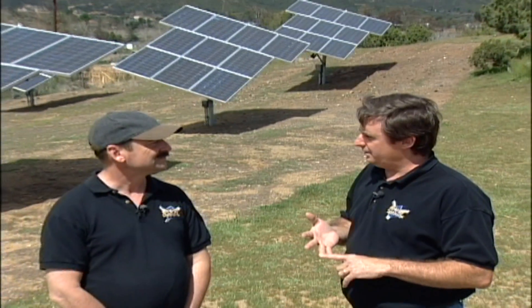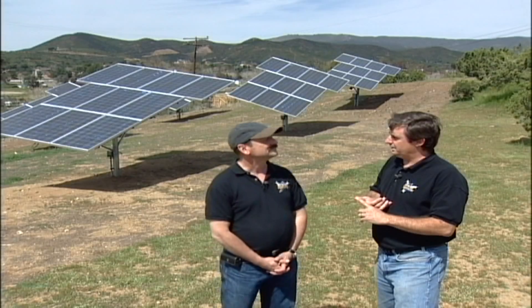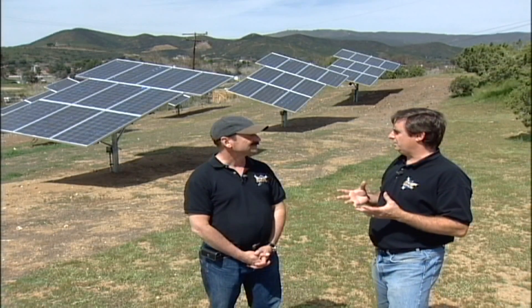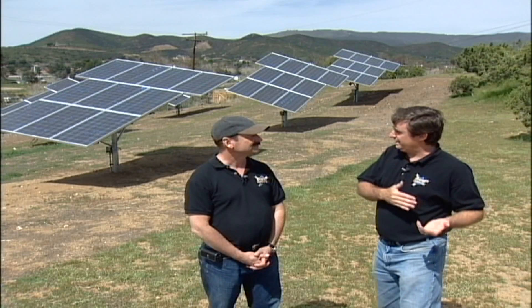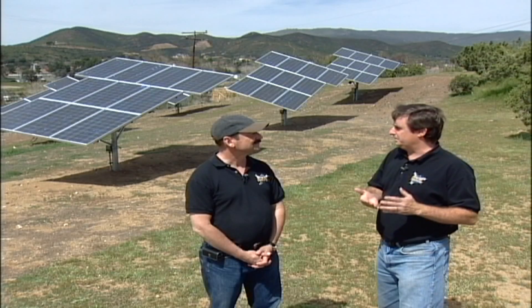Photovoltaic solar panels can lower your electric bill because they're going to replace the energy you use from a utility company with energy from the sun. There are other utilities that can reduce your bill based on wind, water, geothermal, solar thermal, or solar electric. Anytime you utilize a renewable energy resource and replace the utility company or the fuel you're using today, it's going to lower your electric bill.